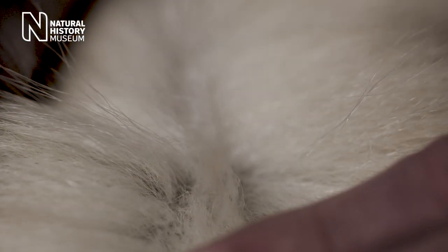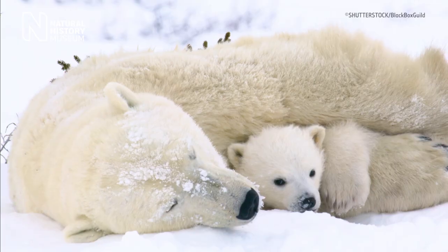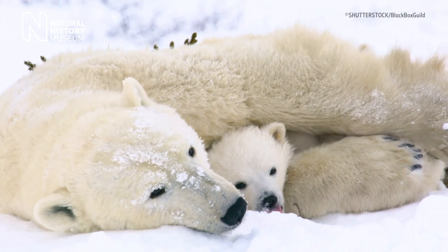The guard hairs are actually also hollow, which helps with the insulation. Under the thick coat of fur, the skin of the polar bear is actually black, which helps them to absorb the UV light. And together with a thick layer of fat, this provides fantastic insulation and helps them to be warm in the cold conditions of the Arctic.